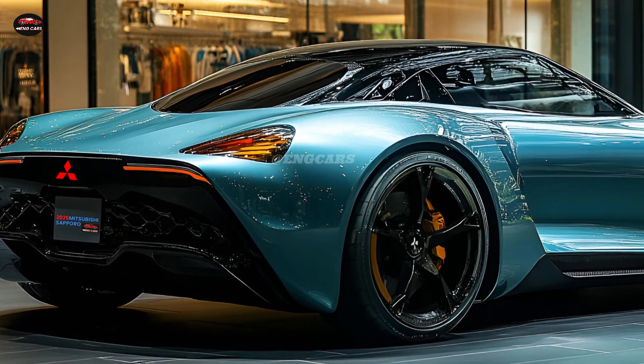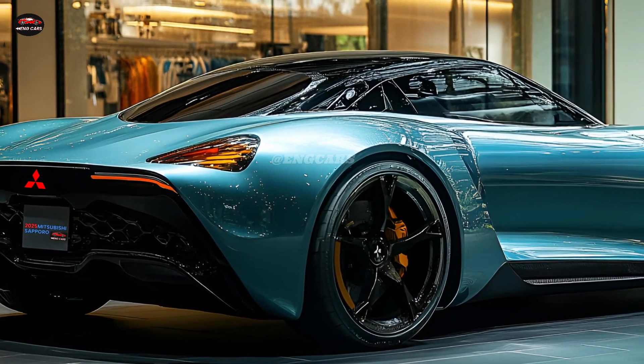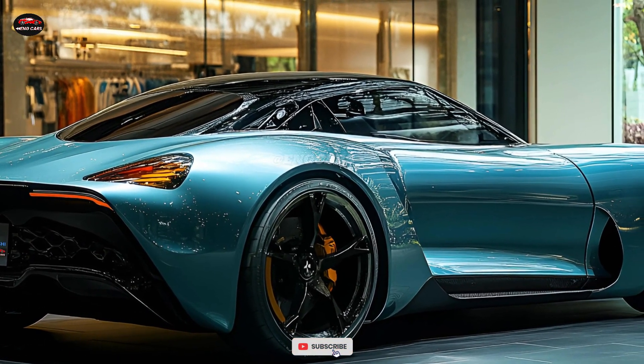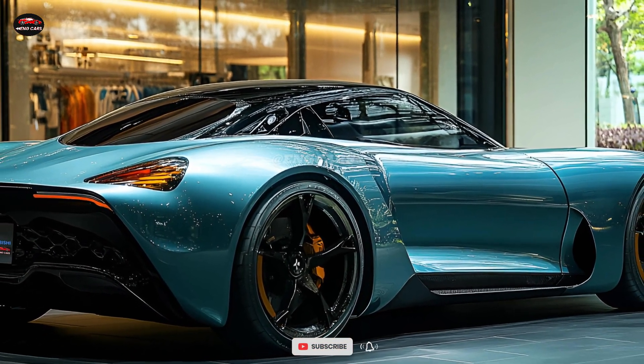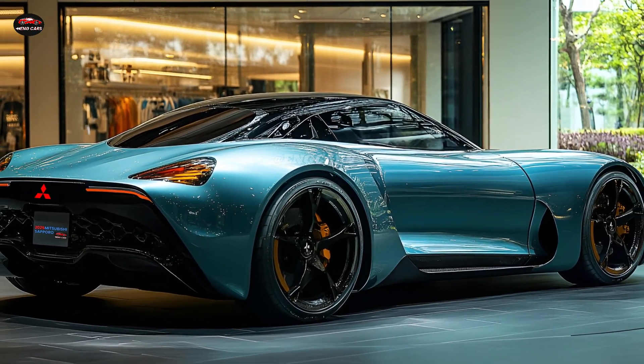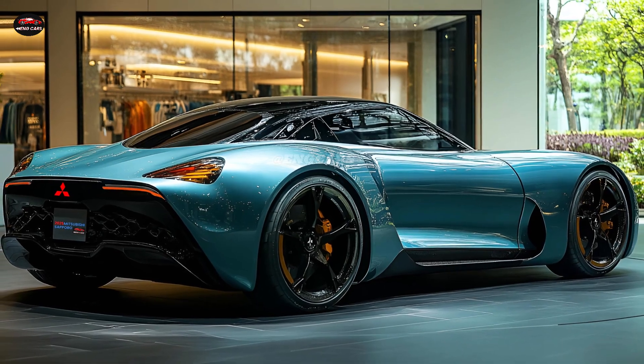Ambient lighting and plush seats enhance the experience, ensuring a comfortable travel every time. The 2025 Mitsubishi Sapporo is designed to give dynamic performance. Buyers can select from a range of engine options, including gasoline and hybrid models.